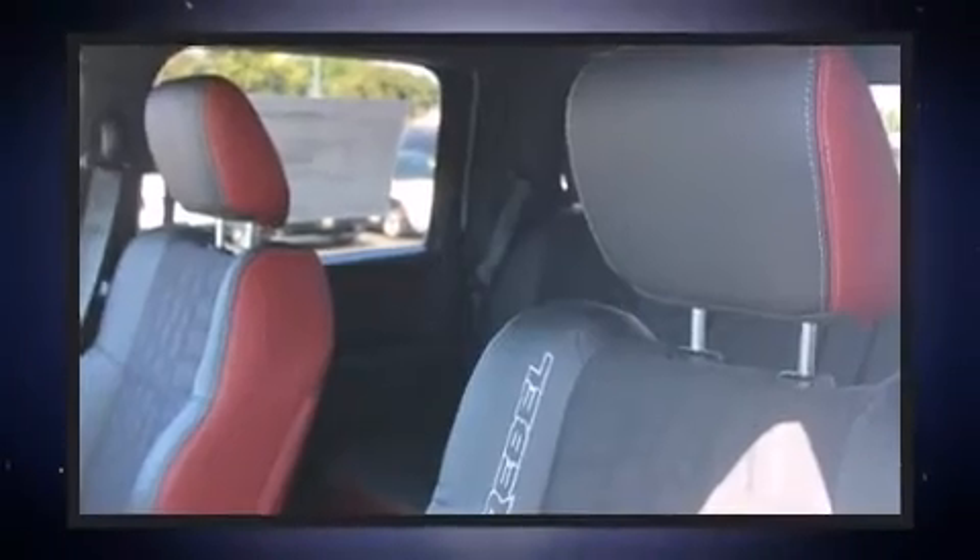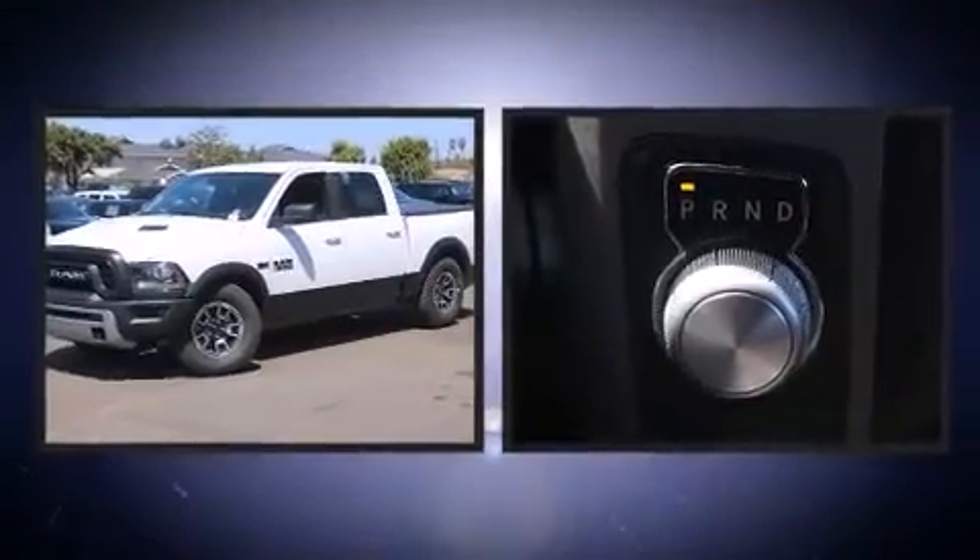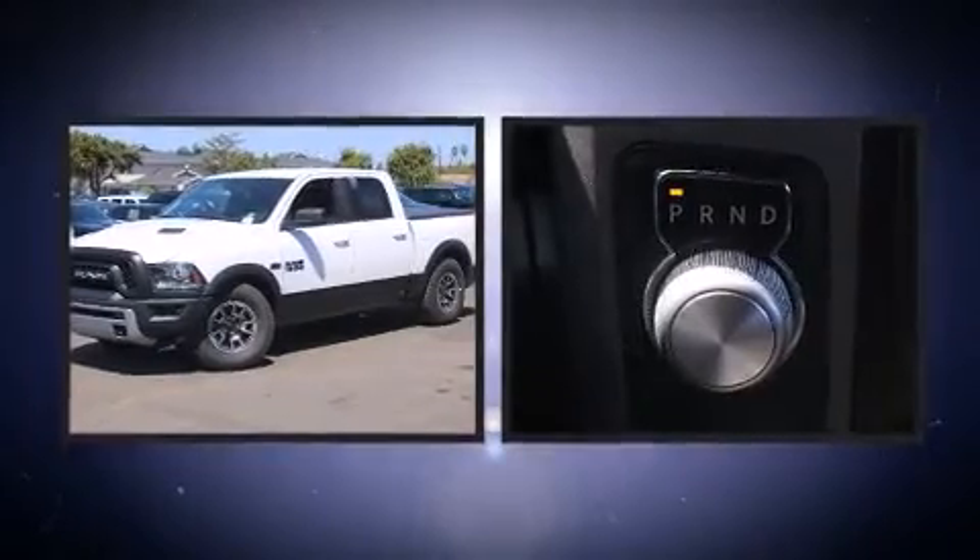Top features include power windows, heated seats, a tonneau cover, skid plates, a trailer hitch, a bed liner, and power front seats.